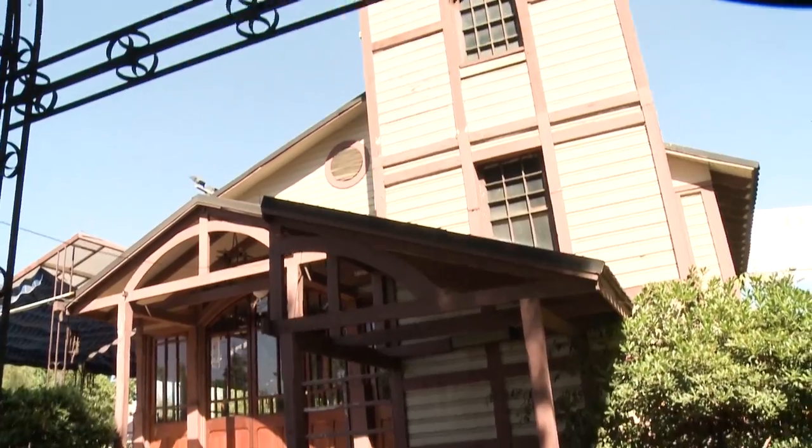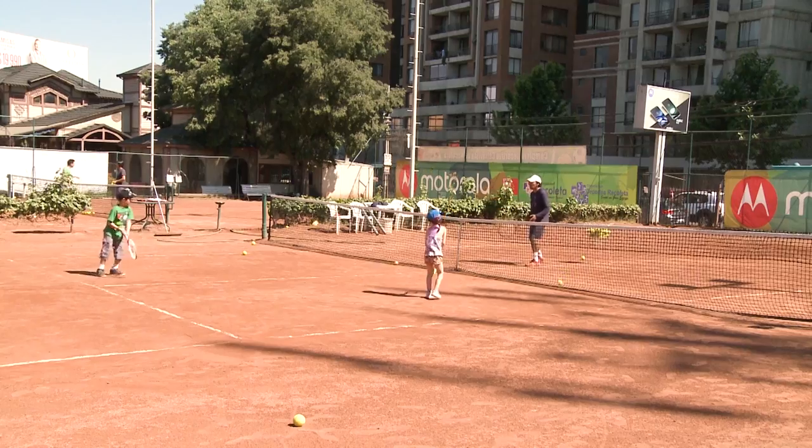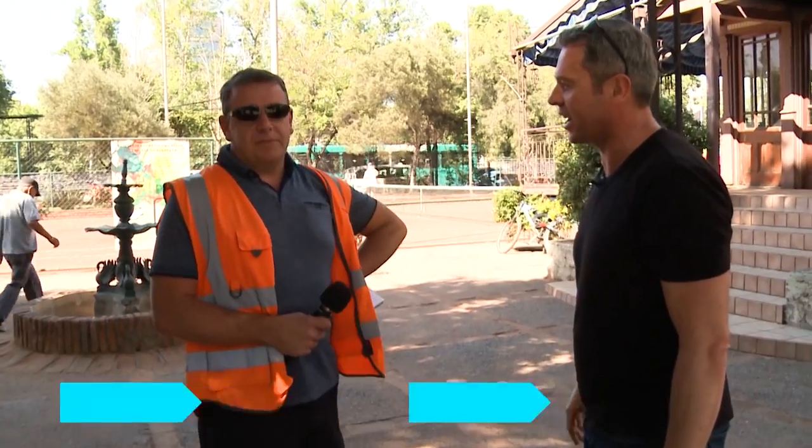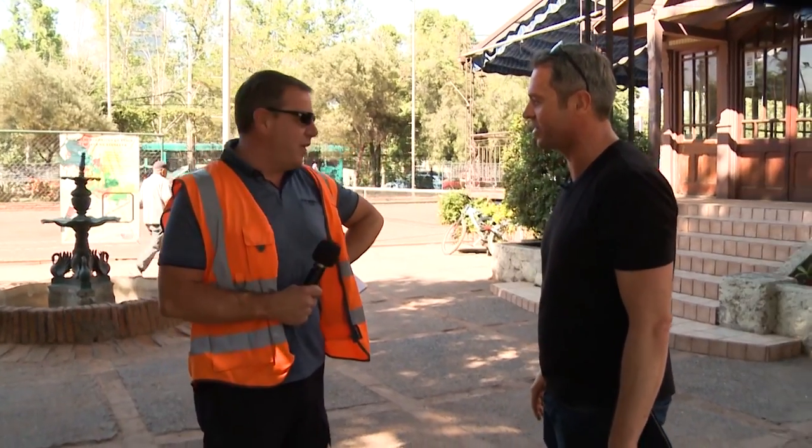Welcome to the TV compound, everybody. It's actually the Santiago Tennis Club. This is Lee Flea, our technical director. Lee's been down here earlier today, had a good look around, working out where everything goes.